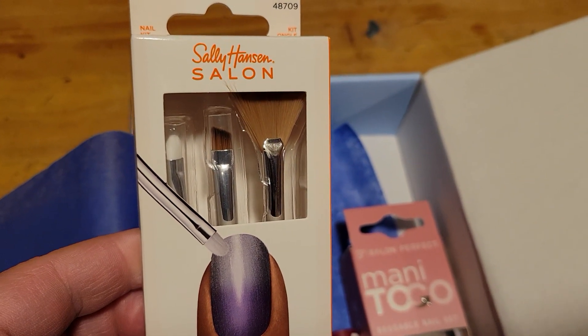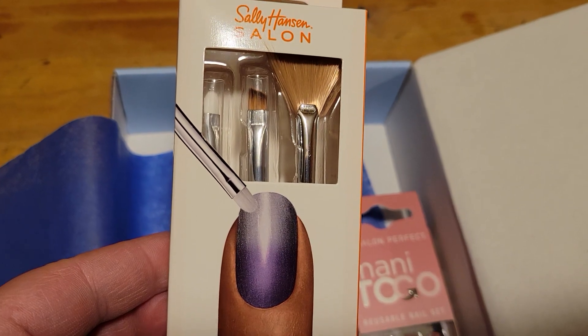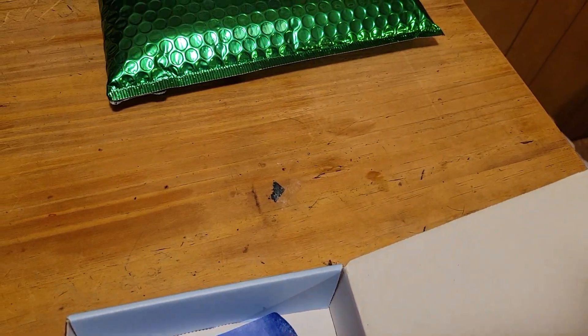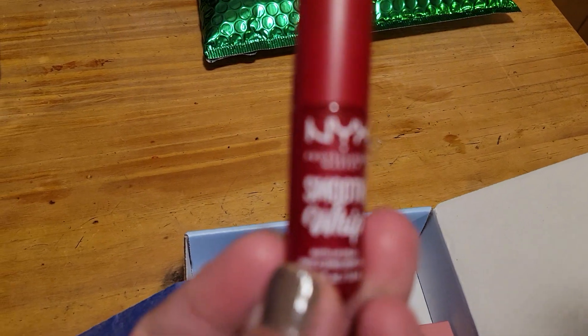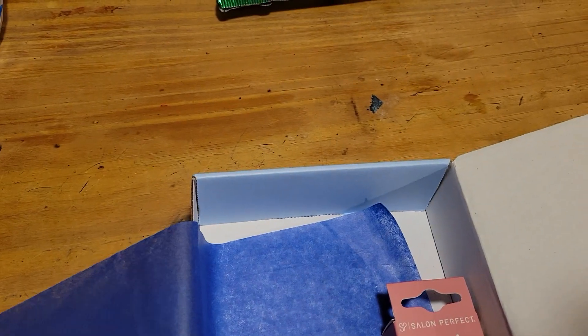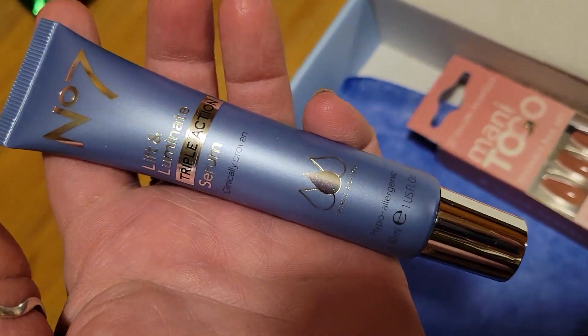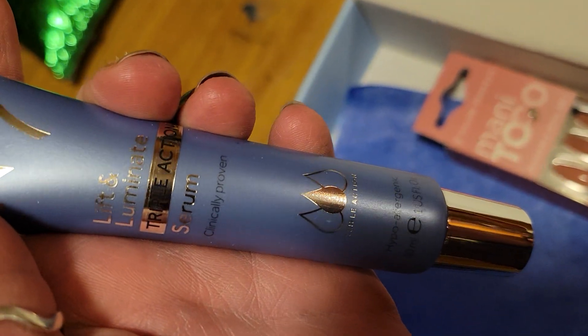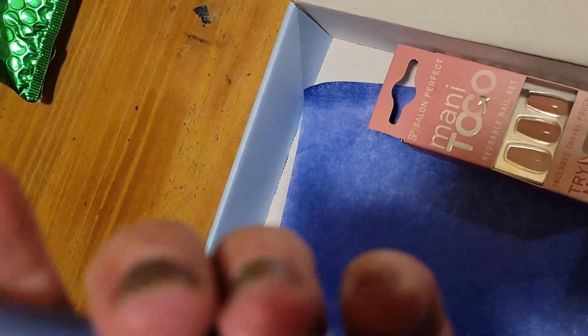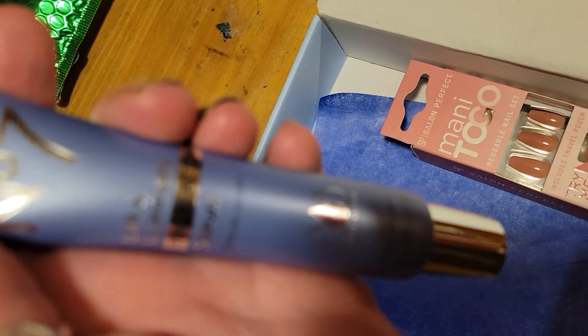This time it's Sally Hansen Salon — looks like stuff to paint your nails with. And then we have this — that's a lip cream. And then it came with this — that's a serum. It looks like Lift and Luminate Serum, and it's for sensitive skin as well.